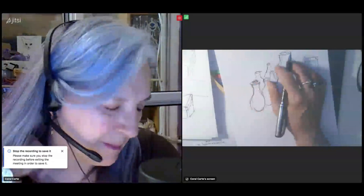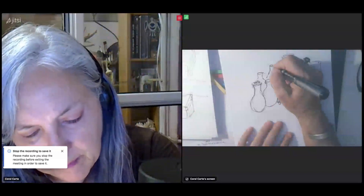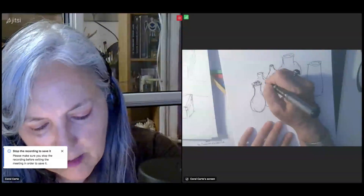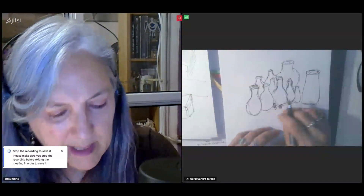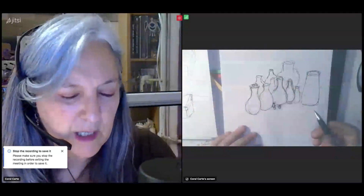It somehow reminds me of Egyptian embalming — like organs being put into vases when embalming takes place. Reminds me of something like that. Some medicine, something religious, spiritual.